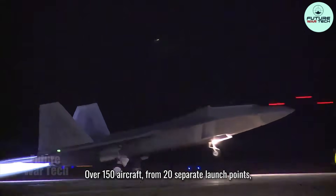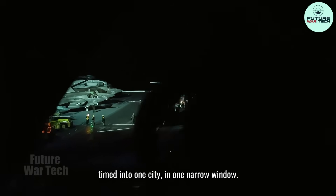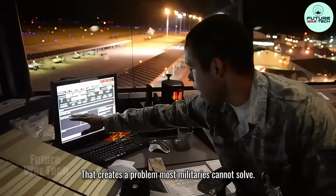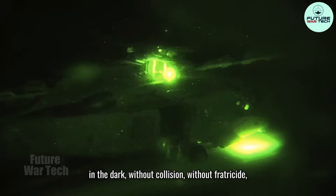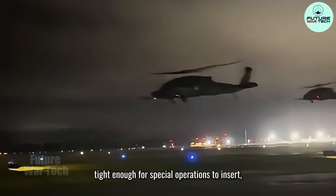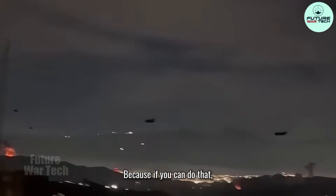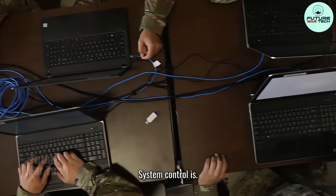Over 150 aircraft from 20 separate launch points, timed into one city in one narrow window. That creates a problem most militaries cannot solve. How do you run that many assets in the dark without collision, without fratricide, and still keep an air seal tight enough for special operations to insert, hit the target, and extract clean? Because if you can do that, firepower is not your advantage. System control is.